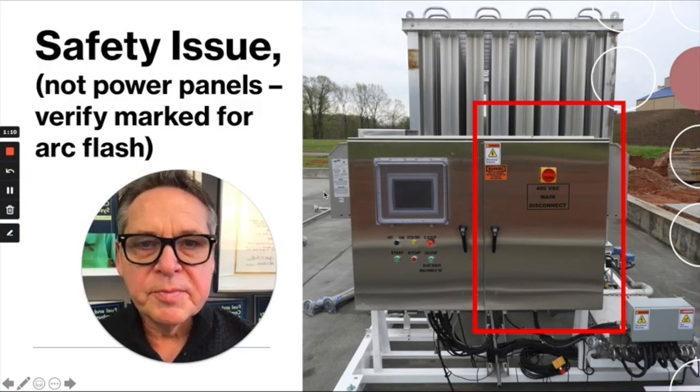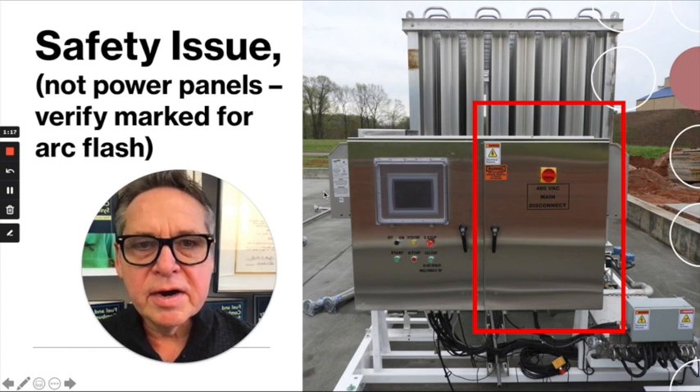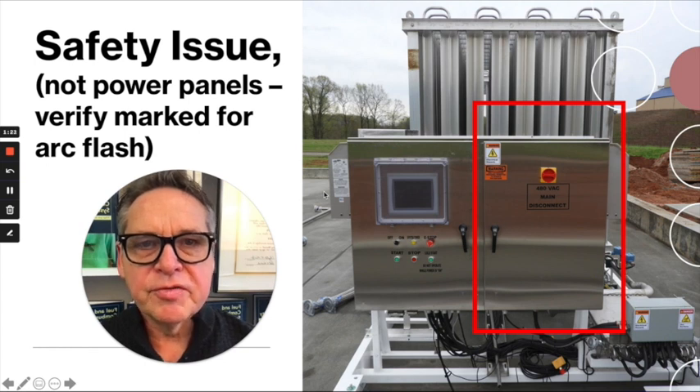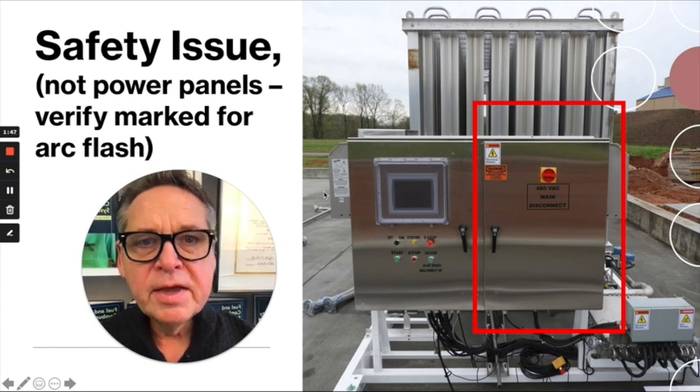First, I'd like to remind everyone that all control panels are not created equally. There should be clear arc flash panel markings to warn you that there could be high voltage or an arc flash hazard inside the panel. You can clearly see that this panel is split — one side is power, the other is control. I'm not asking you to open power panels, especially those marked without the proper gear and proper training.